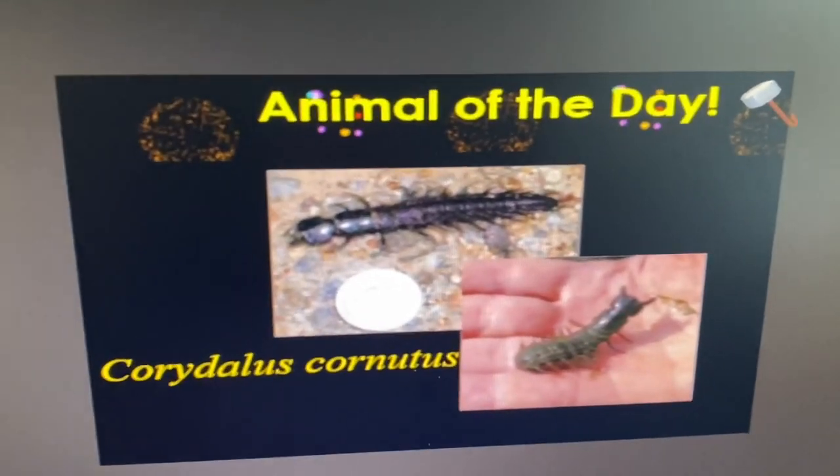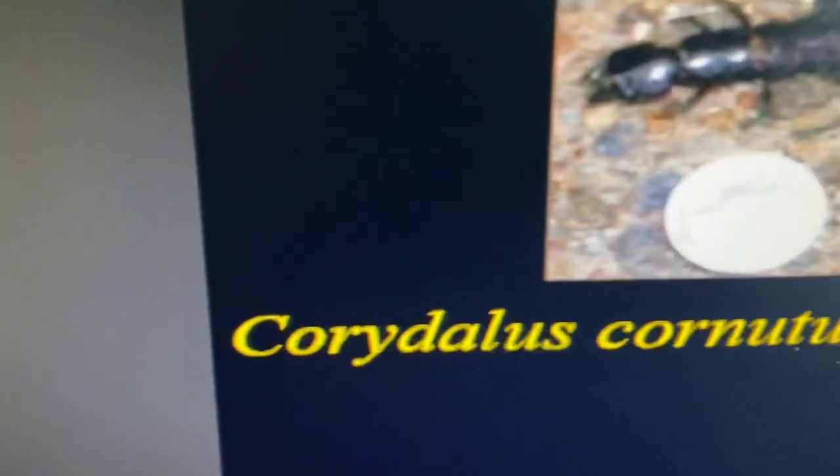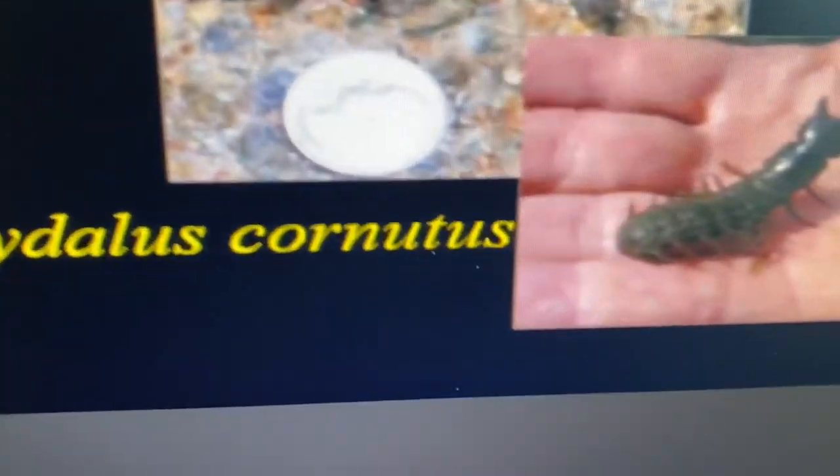All right friends, it's time for the animal of the day. Today's animal of the day is Corydalus cornutus.